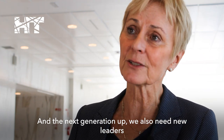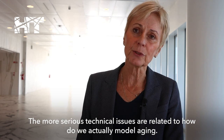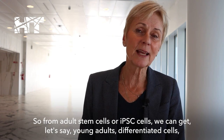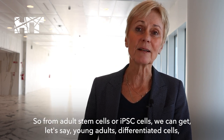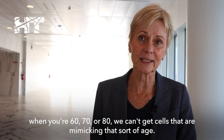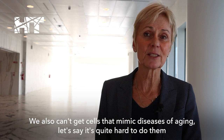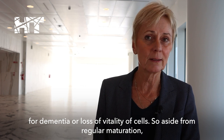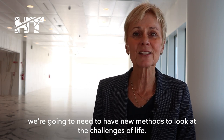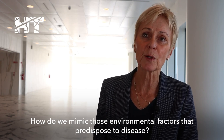The next generation up we also need new leaders to bring the field forward and to develop new technologies and implement them. The more serious technical issues are related to how we actually model ageing. From adult stem cells or iPSCs we can get young adult differentiated cells, but we can't actually mimic ageing. So if a disease is only evident when you're 60, 70 or 80, we can't get cells that are mimicking that sort of age. We also can't get cells that mimic diseases of ageing — it's quite hard to do for dementia or loss of vitality of cells. Aside from regular maturation, we're going to need new methods to look at the challenges of life: what do we get from smoking, from sunlight, from drinking — how do we mimic those environmental factors that predispose to disease.